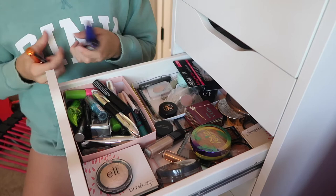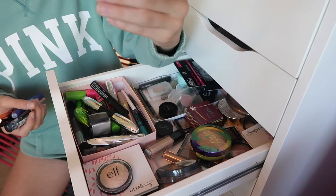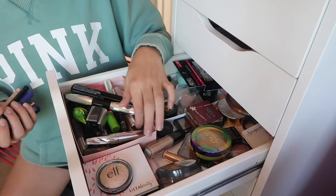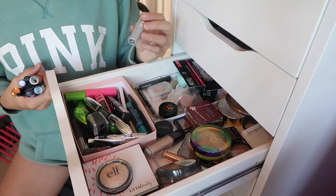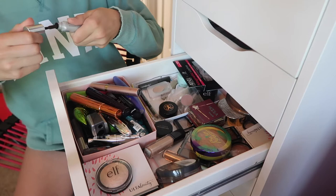I have an Essence brow gel, the NYX Wonder Pencil, and the Wing Woman liner that I got in my Birchbox — yet to try it but it's a full-size product. Of course I have the Lash Paradise mascara — not the Better Than Sex mascara because I don't have enough money to buy that yet. And this is a very real tinted primer in travel size which I want to try.